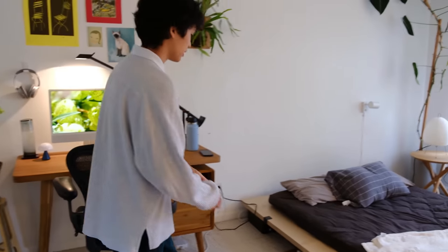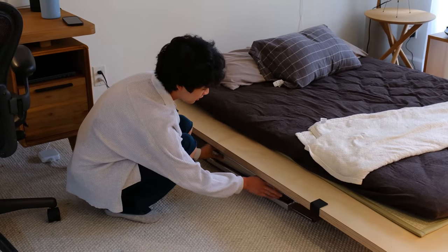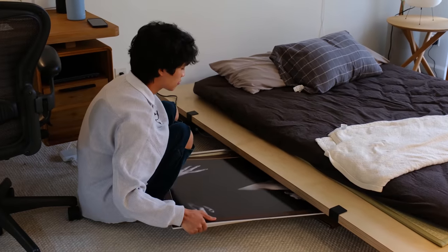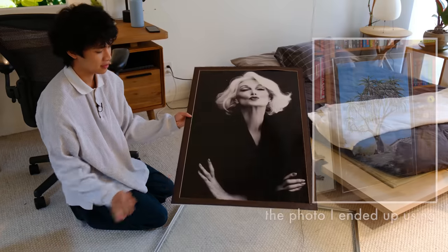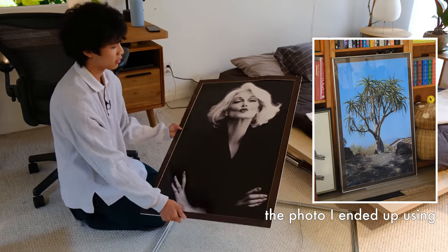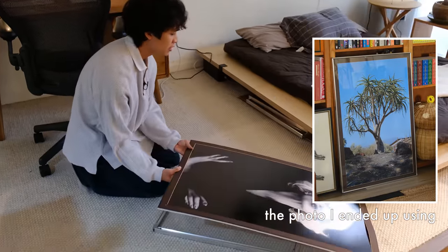I got these really large frames from my mom — she got them from her old work — and I printed out some of my own photos to fill these frames. They're 24 by 36 inch metal frames. These are some photos from the old owner of the salon, but she doesn't need the frames anymore so she gave them to me.